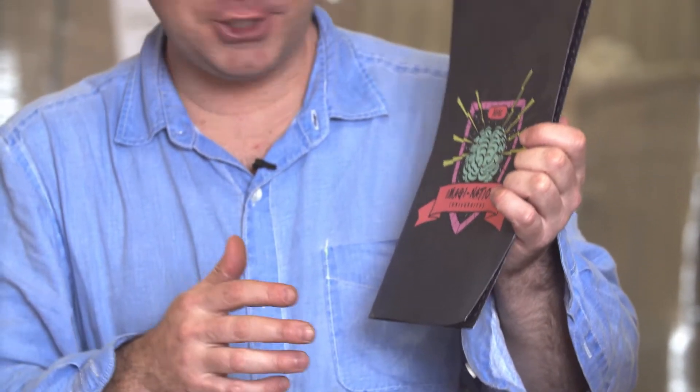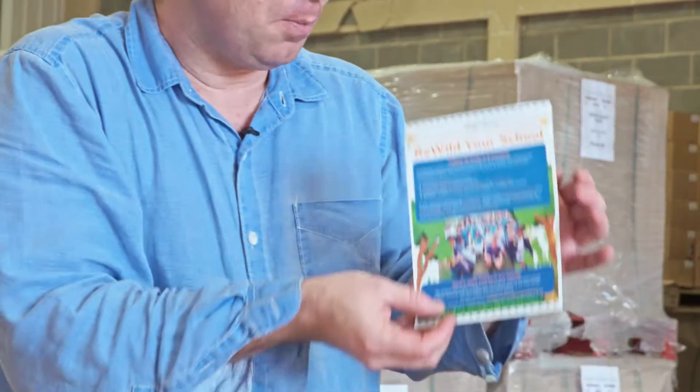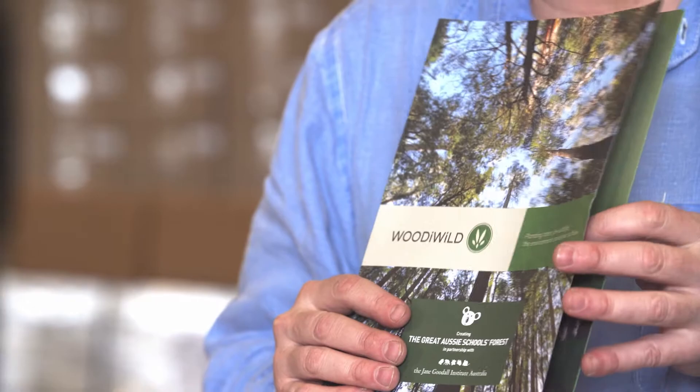Your box also contains a brochure by AIM with some really exciting activities that your students can take part in. Your box also contains a Rewild Your School flyer, which is an initiative undertaken by the Jane Goodall Institute Australia. And there's also a brochure by Woody Wild, which concerns planting native trees to help rebuild native ecosystems.